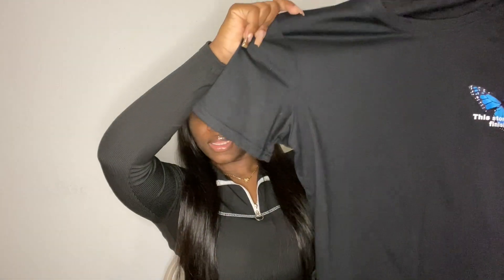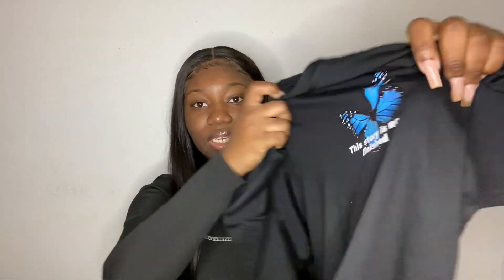The next shirt I got is a butterfly shirt — it's just black with a butterfly on the front that says 'This story is not finished,' and on the back it has a bigger butterfly. I got this in a size small, and I honestly should have got a medium. I wanted it to fit like a regular shirt and it does, but my chest takes up a lot of the space so it's a bit tighter than I anticipated. I do wish I went a size up, but I'm still happy with it.